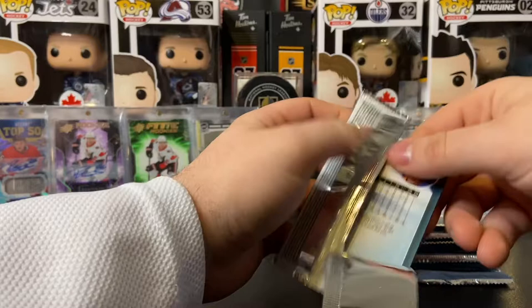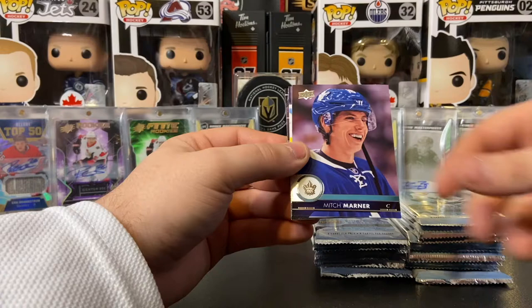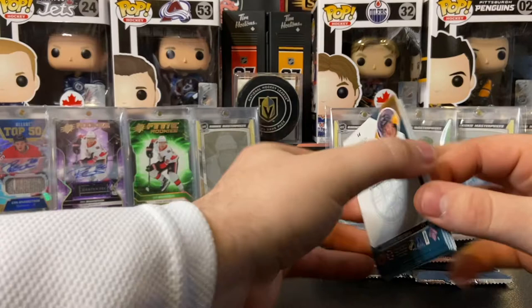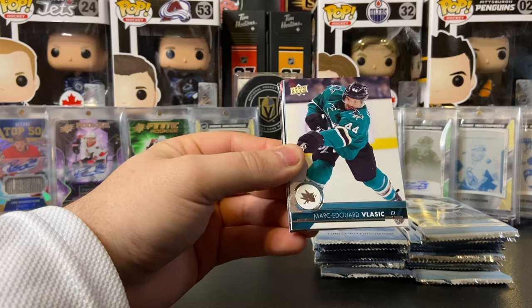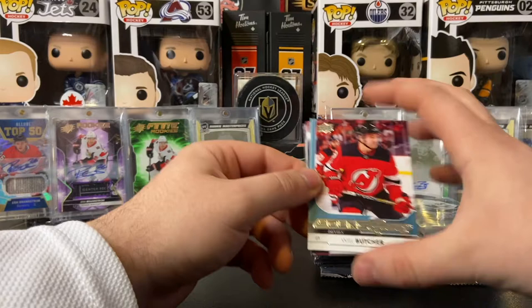I do like these packs — they fall open just so nicely. Jacob Chychrun, Peter Mrazek, Teuvo Teravainen, Victor Arvidsson, Zdeno Chara, Mitch Marner, Brayden Hoppie, and Patrick Berglund. It was like this last time we opened one of these too — the young guns are just kind of hiding. Oh, we got one in here — Frederik Andersen, Hampus Lindholm, Marc-Edouard Vlasic, and young guns of Will Butcher. Another name we've heard of — not the best young gun you can pull, but Will Butcher is definitely an NHLer. Will Butcher, young guns.